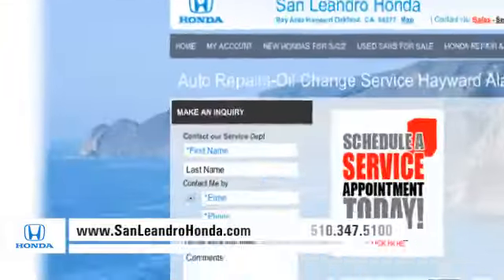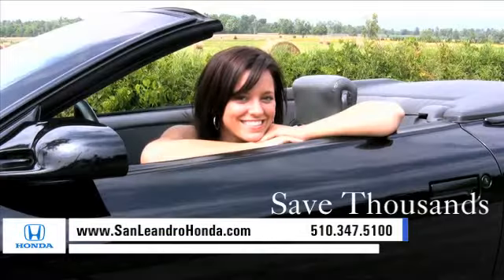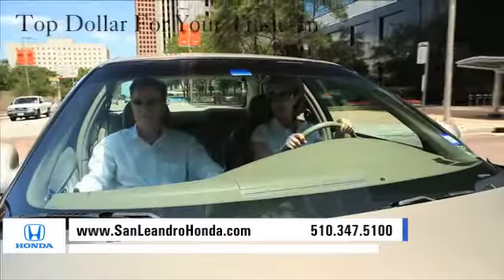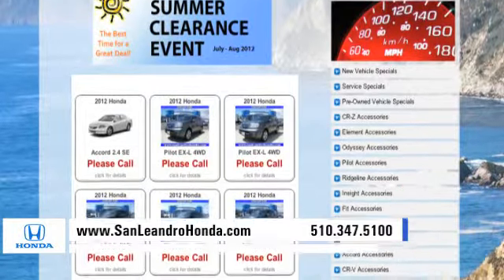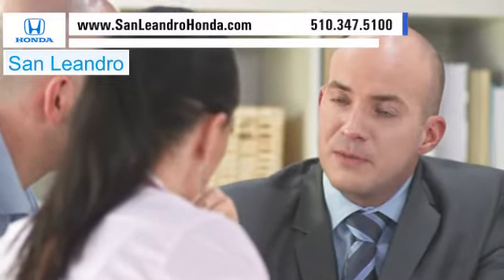Visit our virtual dealership at www.sanleandrohonda.com. While you're there, save thousands of dollars. Receive top dollar for your trade-in and check out our Bay Area Honda clearance. Contact San Leandro Honda before supplies run out.